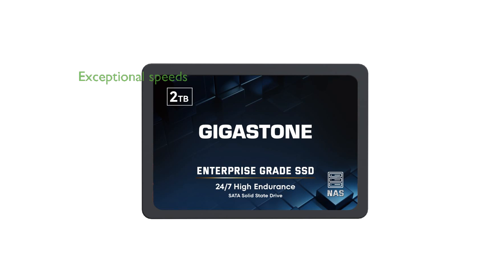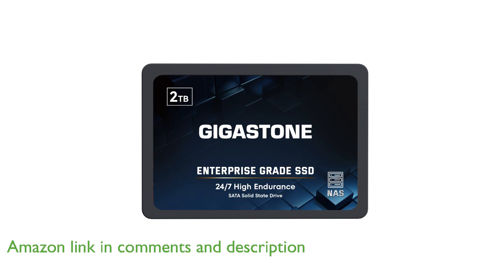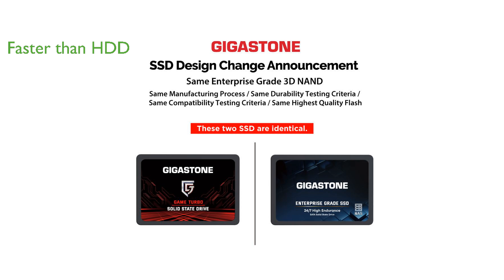The Gigastone Enterprise SSD 2TB NAS offers exceptional data transfer speeds with its 3D NAND and SLC cache technology, making it a top choice for replacing traditional hard disk drives. This SSD supports read and write speeds up to 560 MB per second and 530 MB per second, respectively.